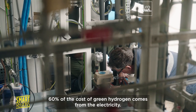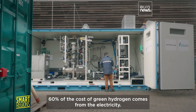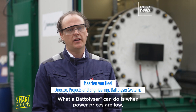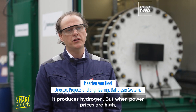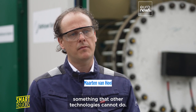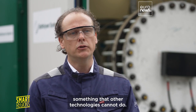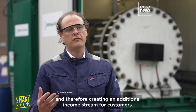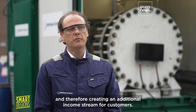Sixty percent of the cost of green hydrogen comes from the electricity. What a Batalyzer can do is when power prices are low, it produces hydrogen. But when power prices are high, it can stop producing hydrogen — something that other technologies cannot do. And it can also deliver electricity back to the grid, creating an additional income stream for customers.